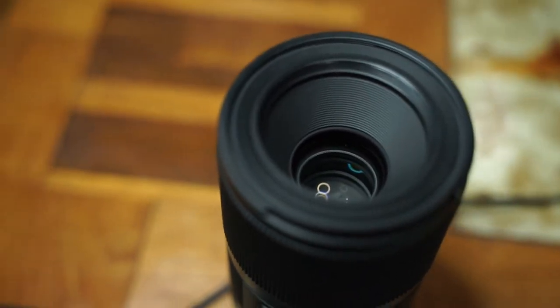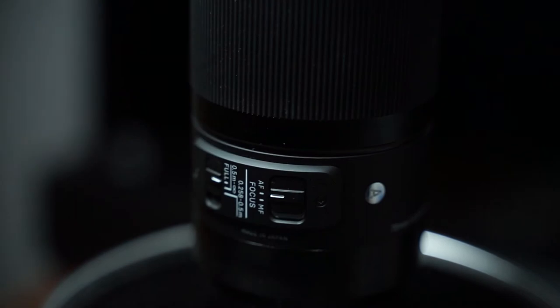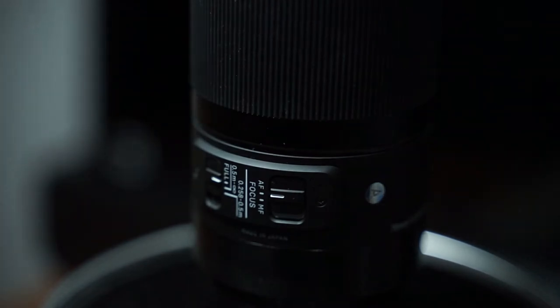What makes a macro lens so special is the ability to get closer to objects than you would be able to otherwise with a normal lens.